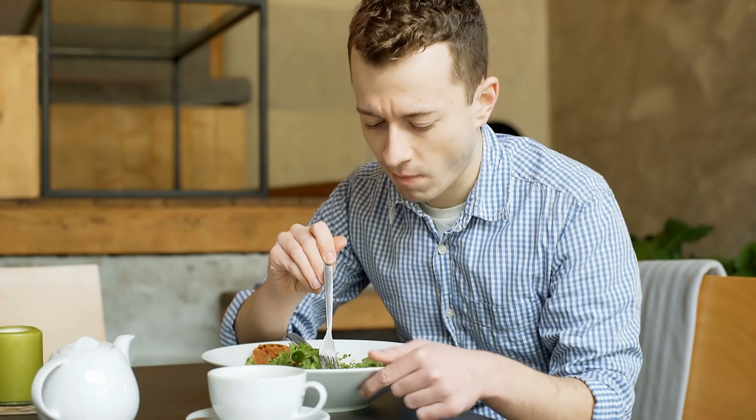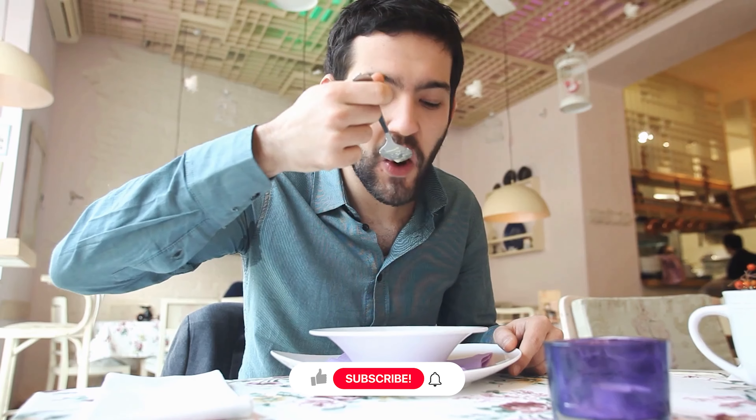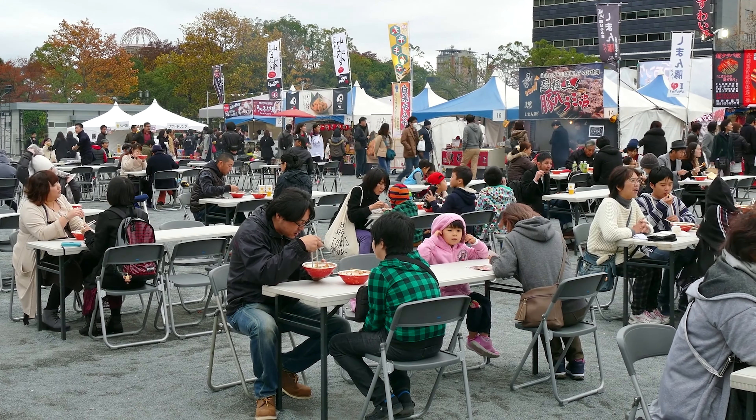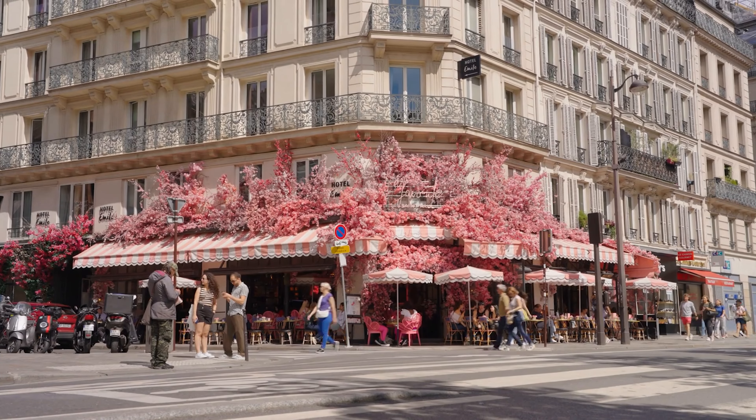In conclusion, eating like a local is about more than just satisfying your hunger — it's about embracing a culture through its food. By immersing yourself in the culinary traditions of a place, you not only treat your taste buds but also gain a deeper understanding of the people, history, and traditions that make each destination unique.